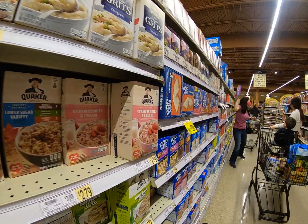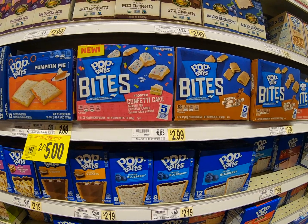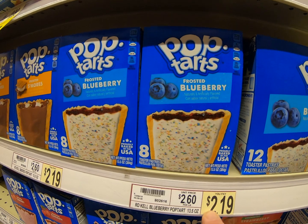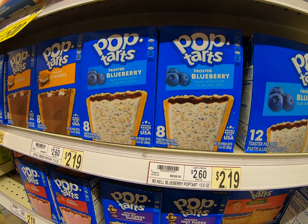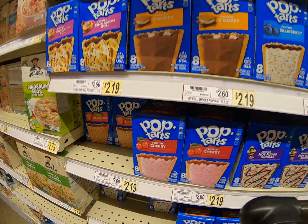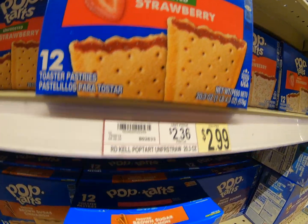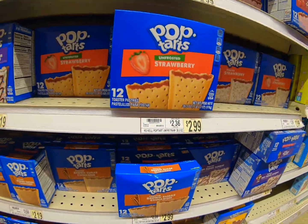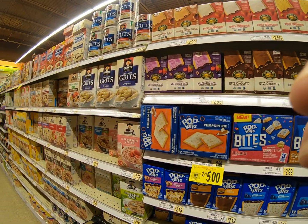One more thing before we end it — of course, Pop-Tarts! As we're looking at the Pop-Tarts, $2.19. The one tells the two to stay the same, so we would round down to $2.00. Frosted cherry is fantastic. What if we want the big box? $2.99 — the nine would tell the two to go up to a three. A little rounding in context — here we are!